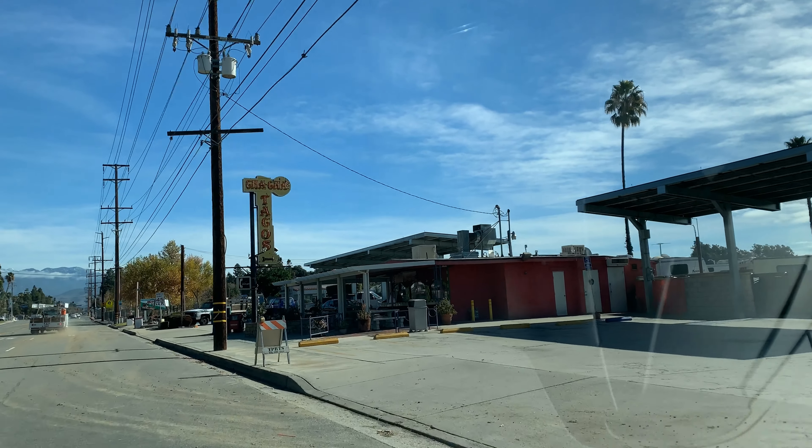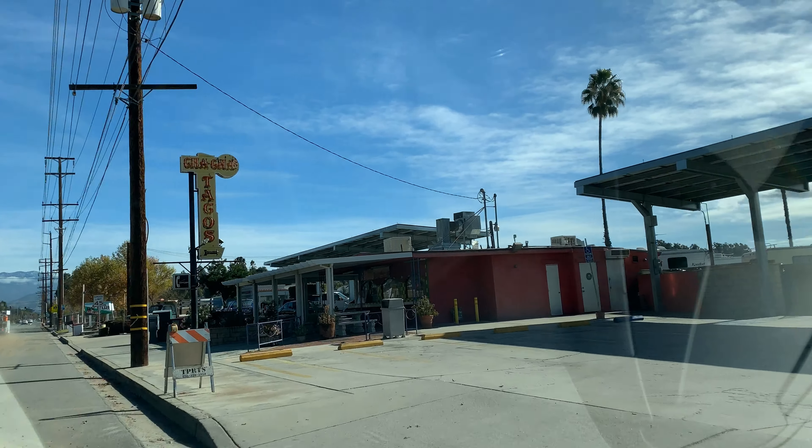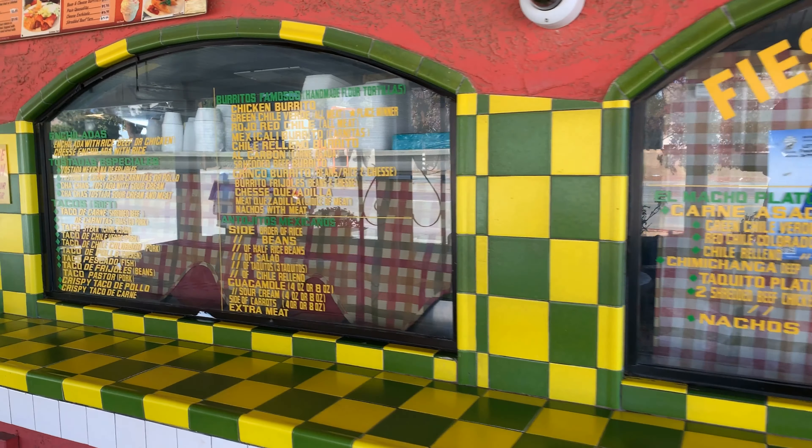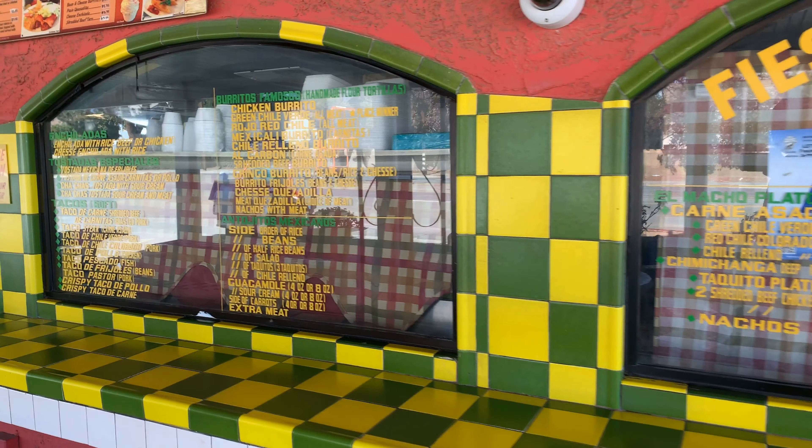Okay guys, so we are approaching Cha-Cha's Tacos. I am shocked that it is not busy — look at this. So this is Cha-Cha's, a little hole in the wall Mexican joint right here on Redlands Boulevard. I am extremely shocked that it's not that busy — it is never that empty at 11:42.